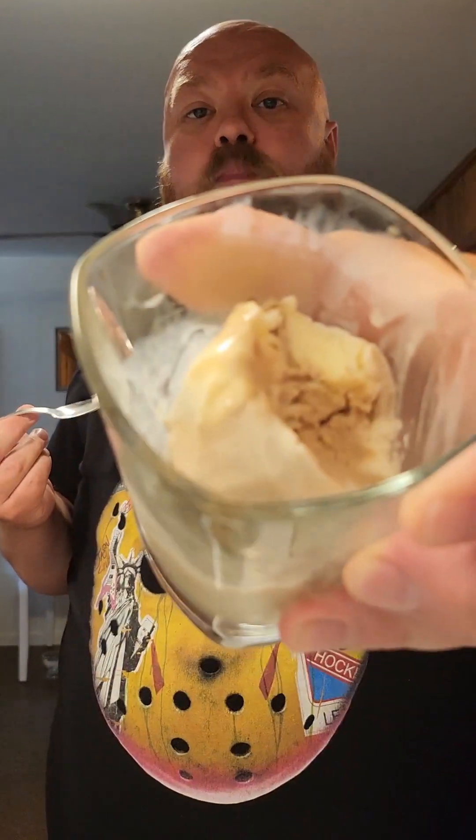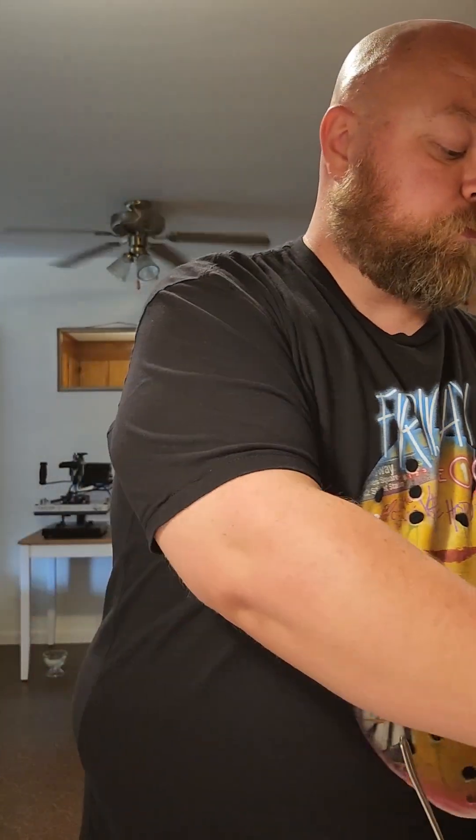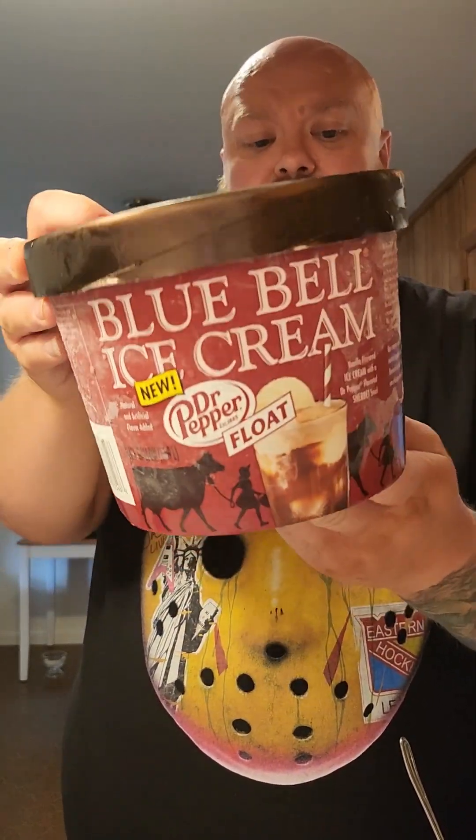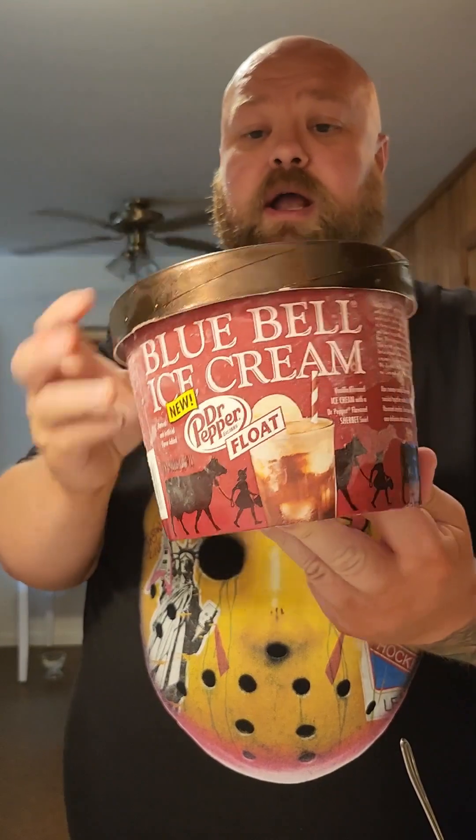I wish I did have some Dr. Pepper and vanilla ice cream just to compare, or even a Dr. Pepper float, but I don't. It is like eating a float — I can see that because it does taste like a soda, really familiar. So I do get Dr. Pepper. Blue Bell Dr. Pepper Float — it's pretty good. Too bad it doesn't come in a smaller container; it only comes in half gallons in my area. It is good — thumbs up.